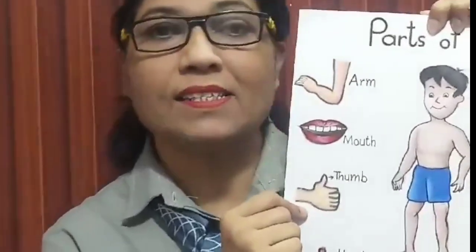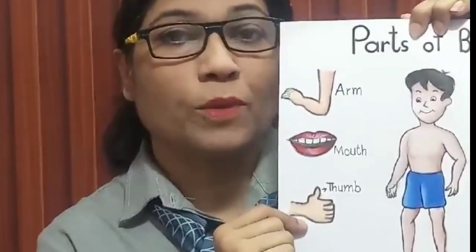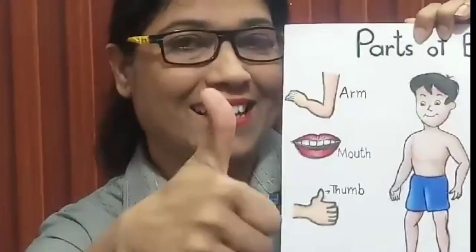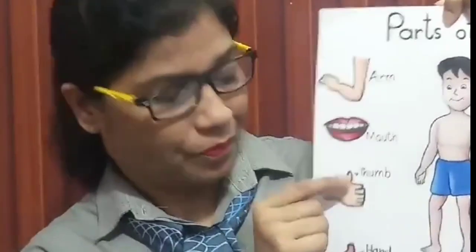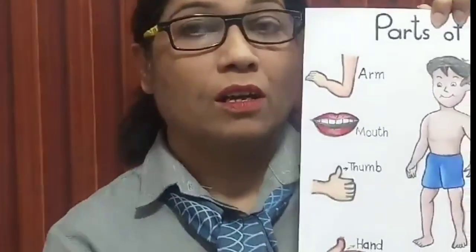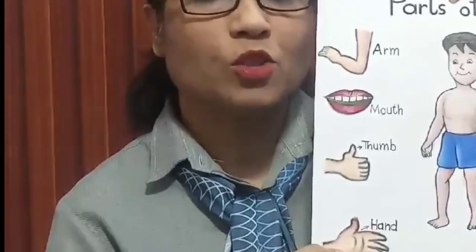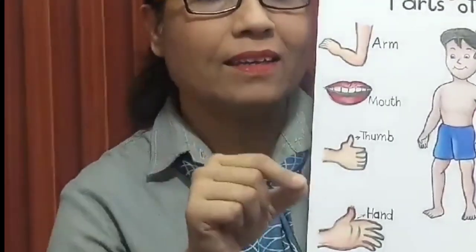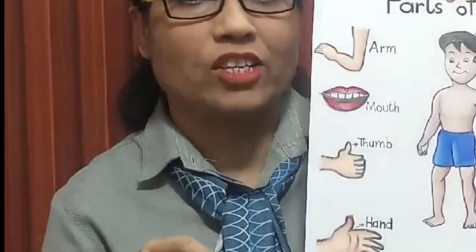And the next one is thumb. Show me your thumb. Yes, this is thumb. And this is our hand. What do you do with your hands? The answer is I write with my hand.